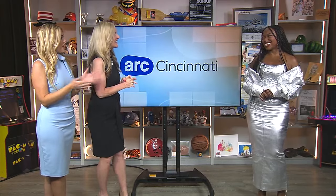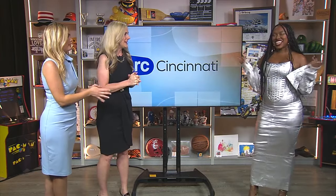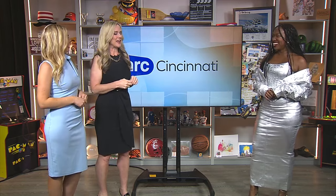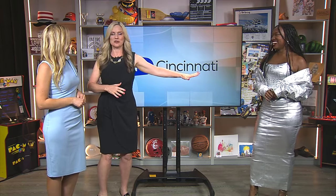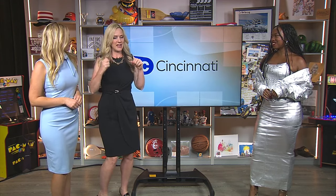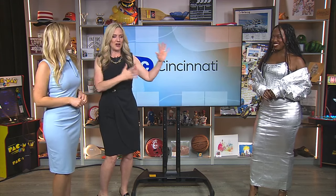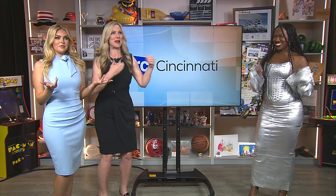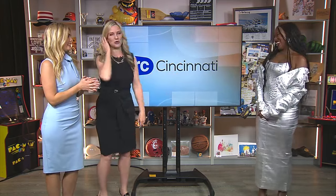You look fabulous, by the way. Thank you. I just said this to her in the commercial break, but I want to say it again — years ago, I watched Project Runway and heard she was from Cincinnati. I thought it'd be so cool to meet her one day, and now I'm doing a fashion segment with her. This is just so exciting.